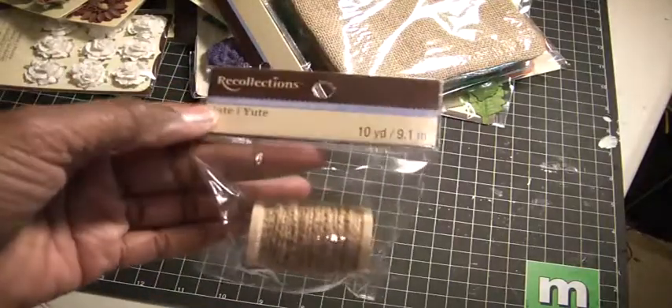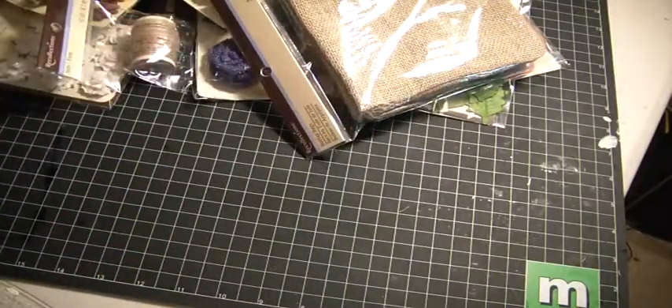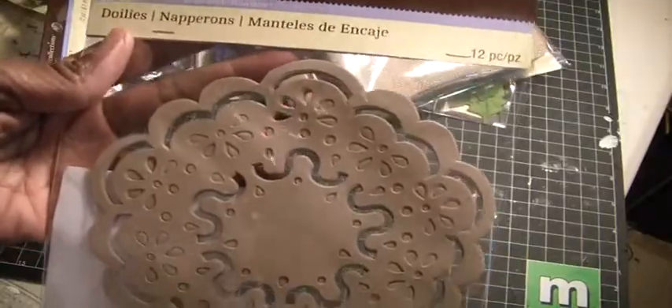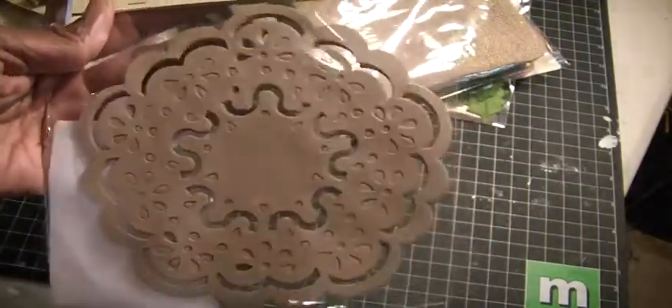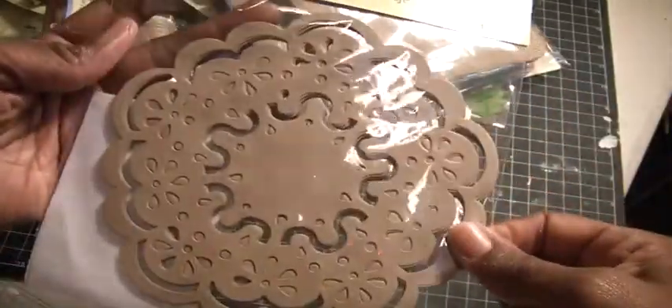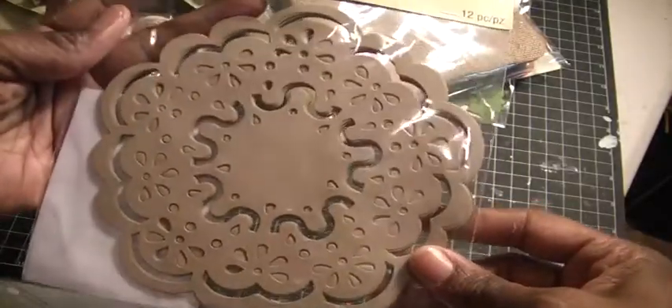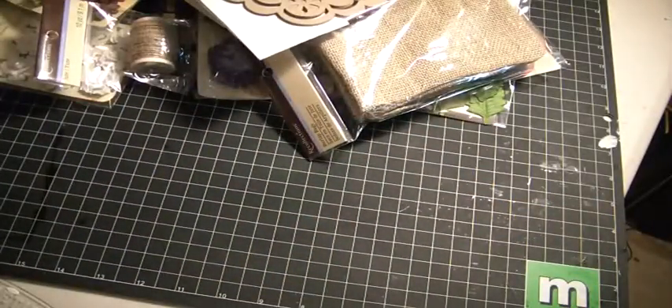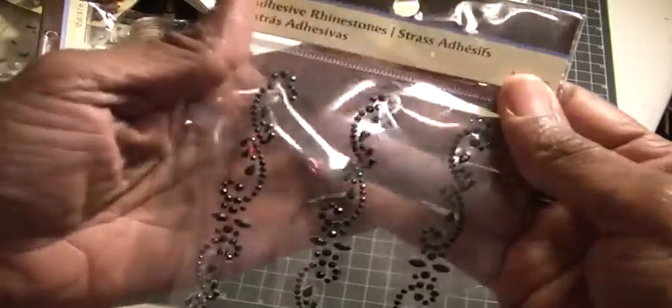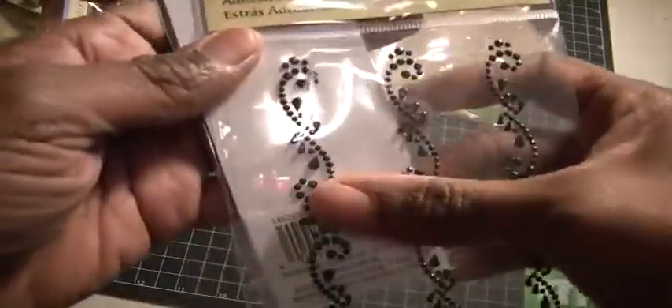Here are some jute — again, this is all Recollections. I don't know what Michaels is doing, clearing out, but to have a sale like that was perfect. And then these are some doilies which I had not seen before — they're like a craft paper and pretty pliable. They remind me of the Martha Stewart doily punch. And then I just picked up some rhinestone embellishments, really small for using on your clothespins — you can cut them in half and use them on clothespins. And then these pearl ones.